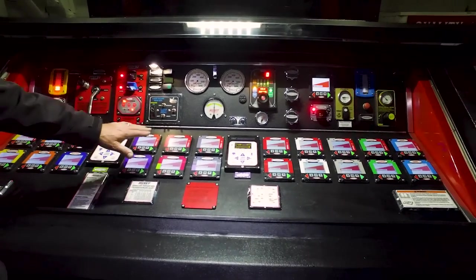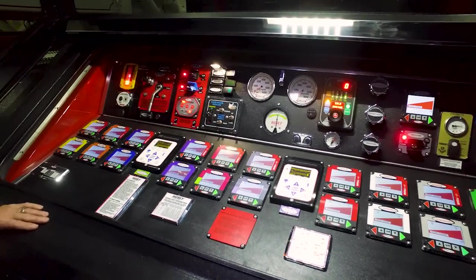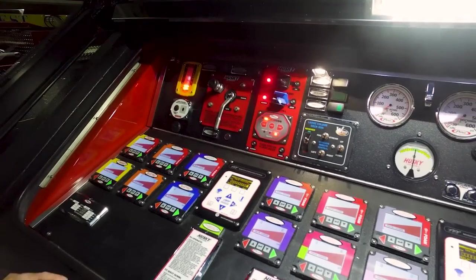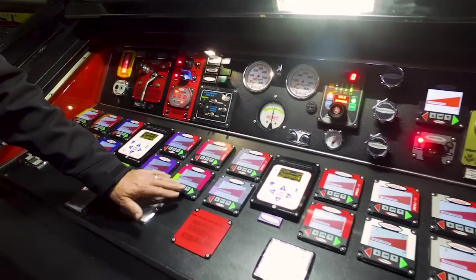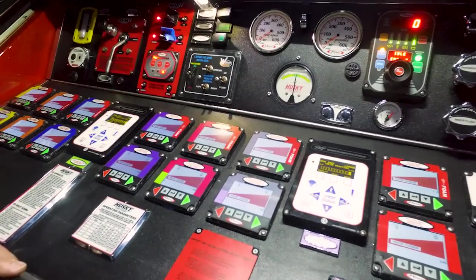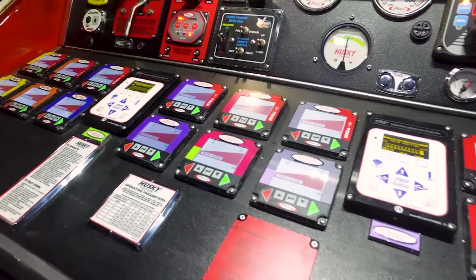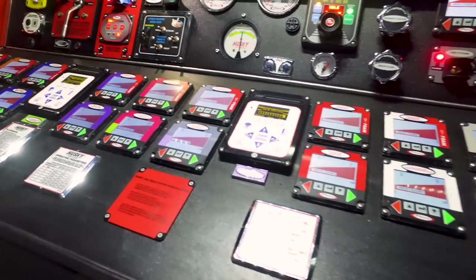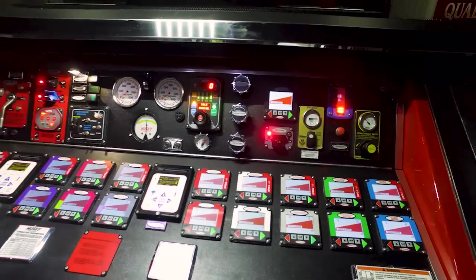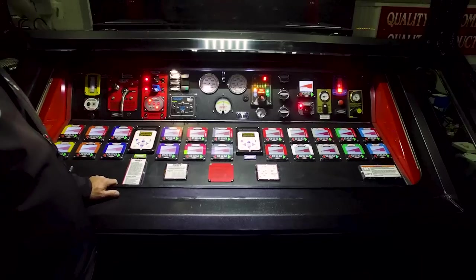On the pump panel you can see all of the controls are the new Pierce electric over hydraulic valves and electric over hydraulic metering valves for the foam side. All of the discharges display pressure but also show flow through Pierce's new differential pressure flow metering system, which uses differential pressure of the water flowing through the ratio controllers in the foam system to determine flow and provide very accurate flow reading information.